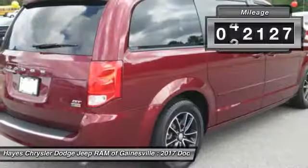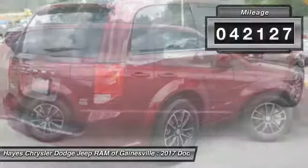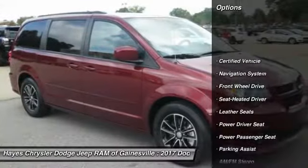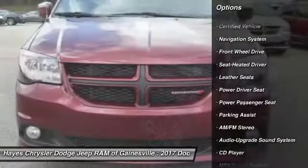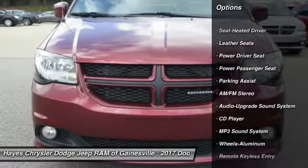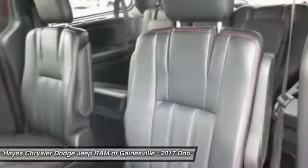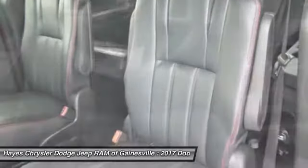This vehicle has less than 45,000 miles. Here are some of this vehicle's great options: navigation system, traction control, quad seating, anti-lock braking system, power passenger seat, air conditioning, home link, garage door opener, power steering, aluminum wheels, and cruise control.